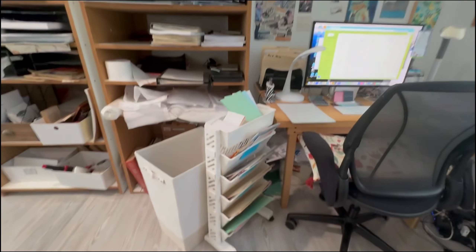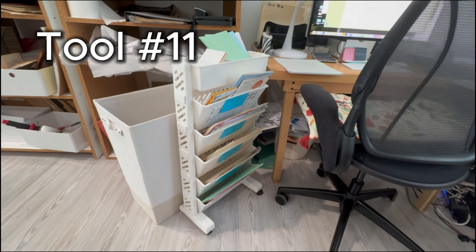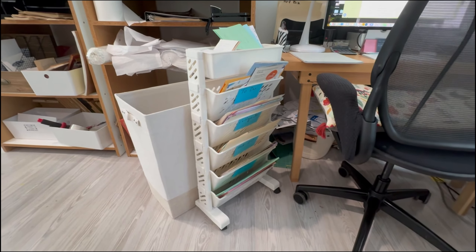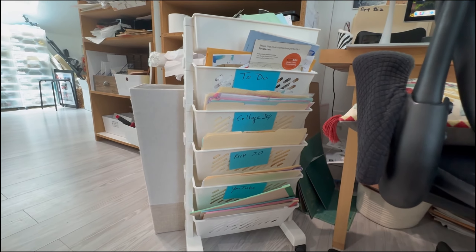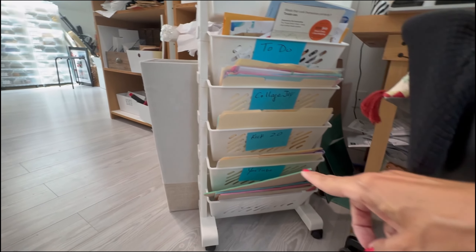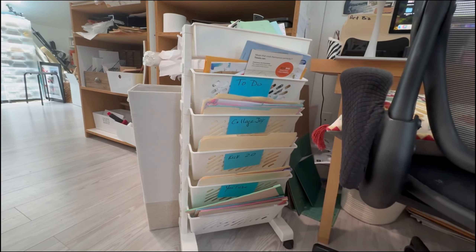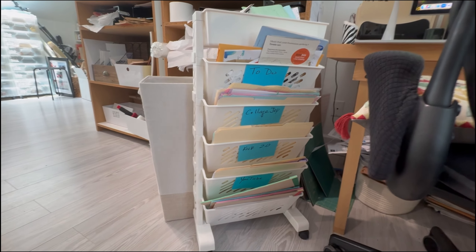One of my favorite new things in my studio is this little rolling cart right here. This actually came from Temu. I love this thing because I can take my most critical projects — for instance, Collage Joy has a container, Collage Kickstart 2.0, YouTube, and Keepsake. So these are the things I need to deal with right away, and it's sitting right next to my chair. I can roll that around as well.